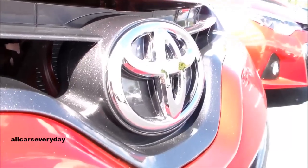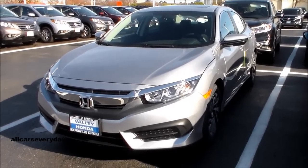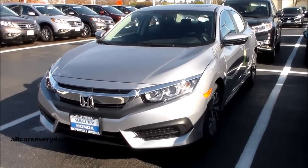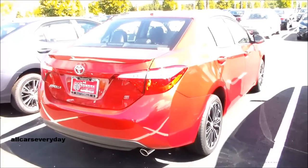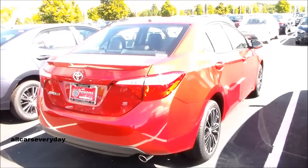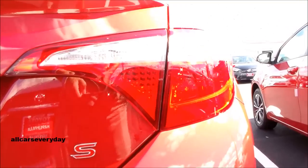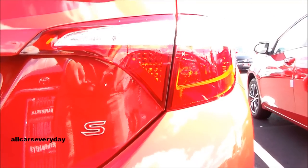The Corolla starts at $19,995, while the Civic comes in at $21,040. On fuel economy, the Corolla achieves 29 miles per gallon in the city and 37 on the highway, which pales in comparison to the Civic's 31 city and 41 highway numbers. For two cars that are so close, those numbers are quite different.